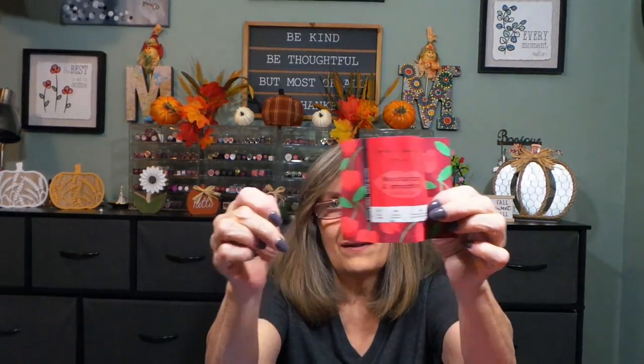That's eighteen. Number nineteen is a moisture and smoothing lip mask — another fun favorite. I like those too.